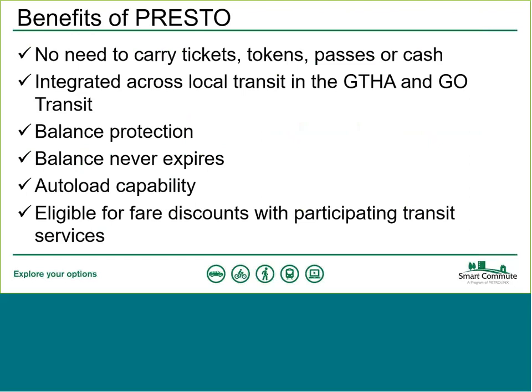Now that it's integrated across all local transit in the GTHA, including Go Transit, if you're using more than one transit system, you don't need to carry exact cash for two or more different systems and you don't need to carry different fare types. Presto will take care of all that for you.